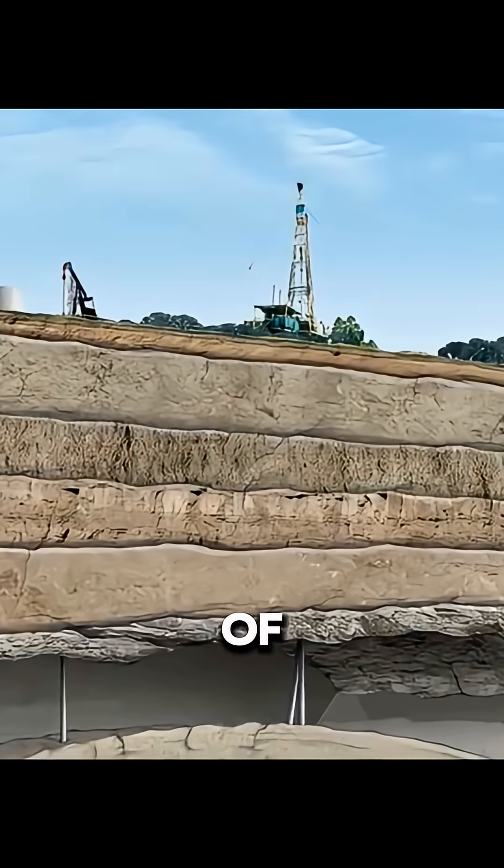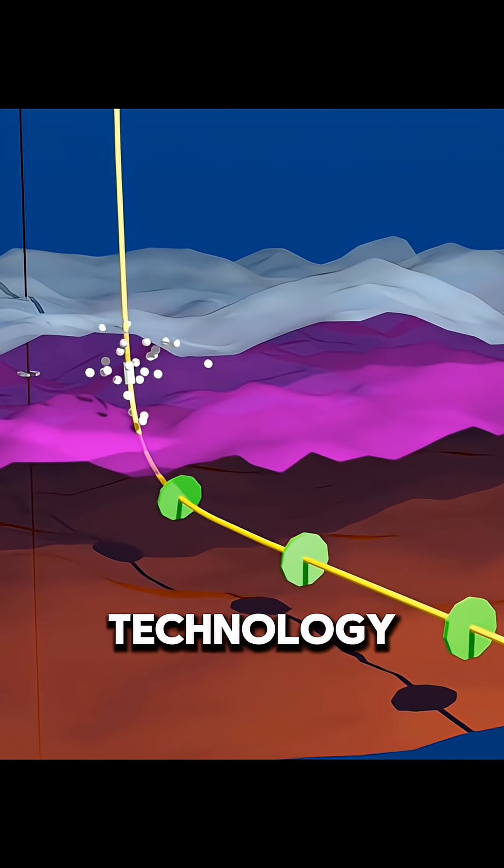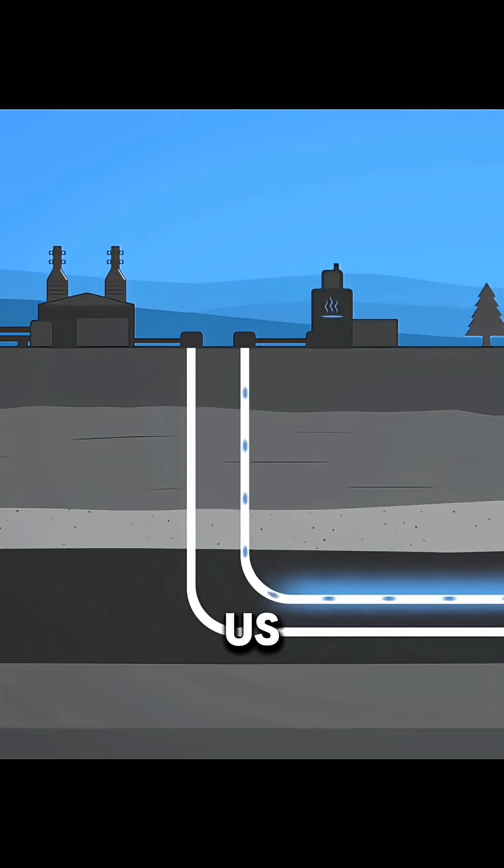Shale is a type of rock formed in thin layers, and the oil is trapped inside extremely tiny cracks. For hundreds of years, this oil could not be extracted. That changed only after shale oil technology was developed in the U.S.